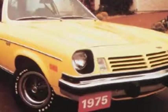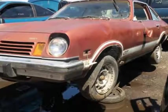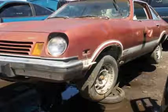The car had a 2.3-liter, overhead cam, aluminum block engine with no cylinder liners, which was quite futuristic at the time, and a cast-iron cylinder head.